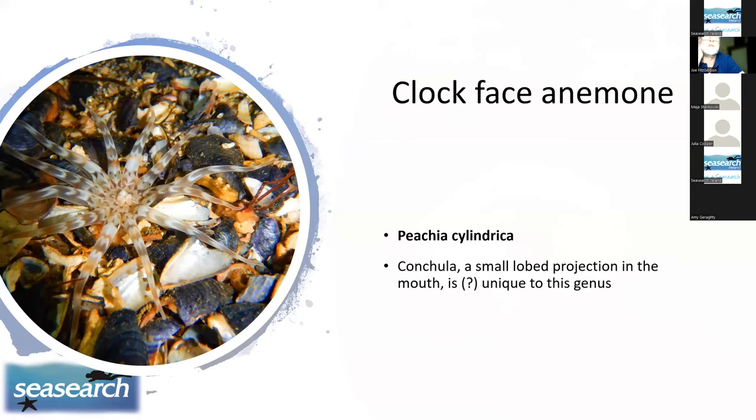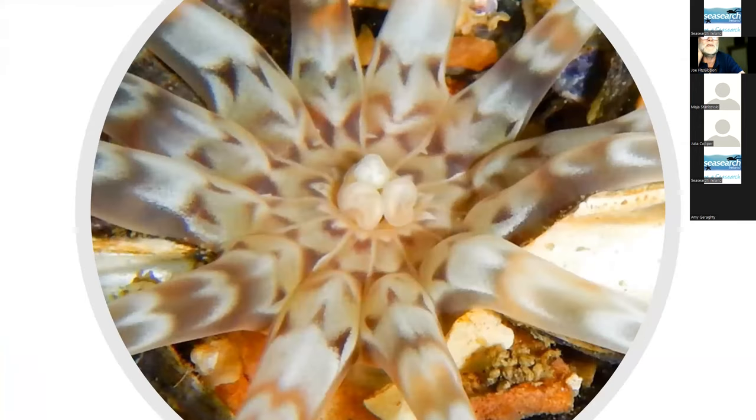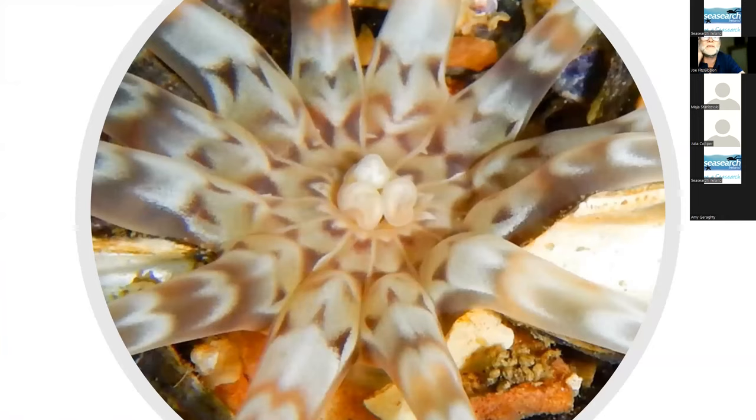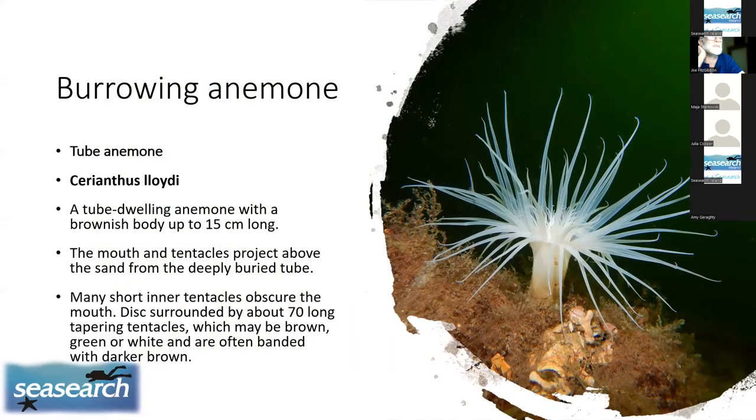The clock face anemone is so called because it has 12 arms corresponding to each hour of the clock, and a small lobed projection in the mouth. When highlighted, this gives it a very unique appearance — though whether it is truly unique to this species is questioned by those who know anemones better than I do, and I leave that to them to resolve.